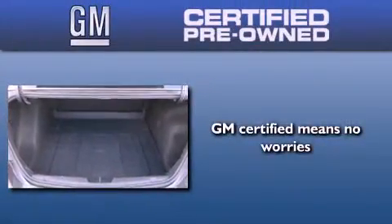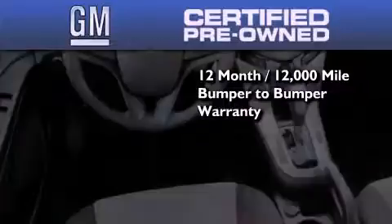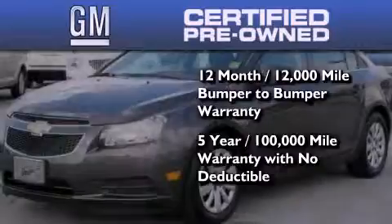You can have peace of mind knowing that this Chevrolet is backed by a 12-month bumper-to-bumper warranty and a five-year, 100,000-mile powertrain limited warranty. Plus it passed a 117-point inspection and has been reconditioned to make sure it's ready to be driven home.